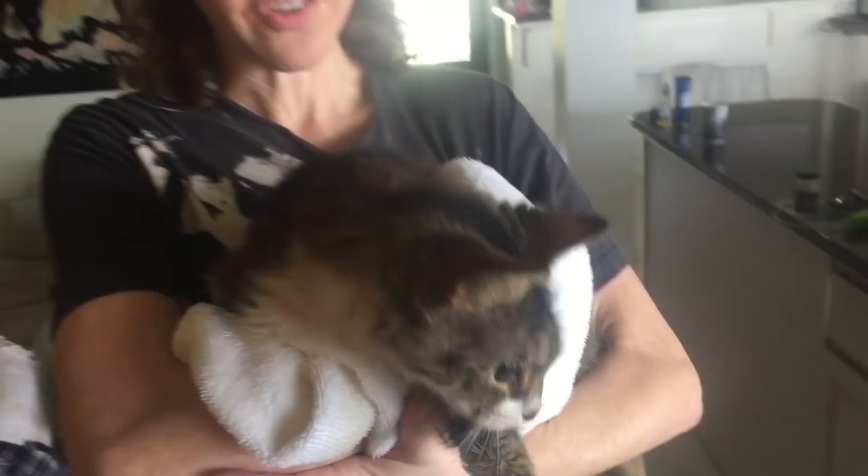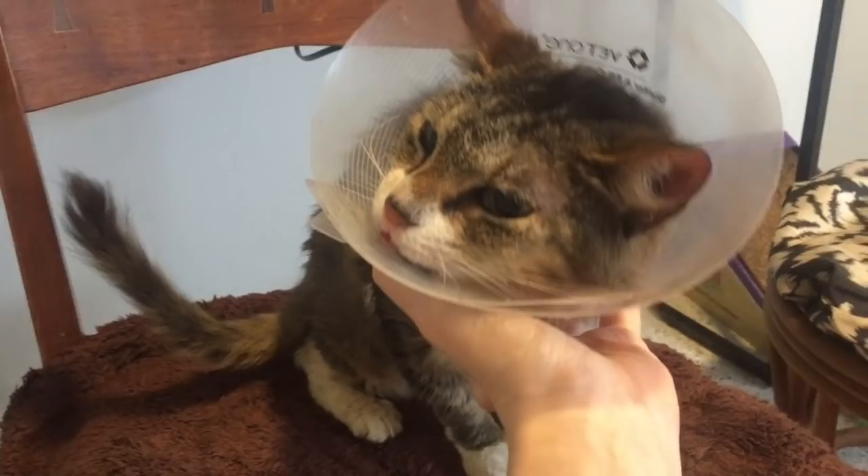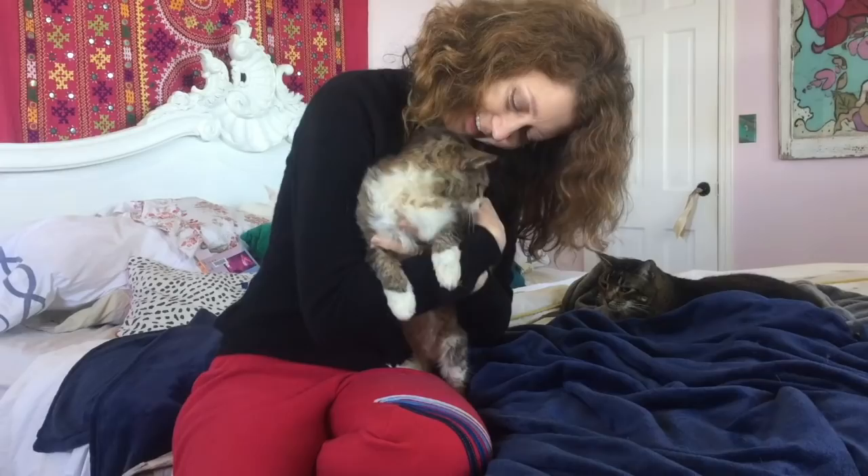Abby is such an incredibly sweet, gentle cat. She has never once tried to bite or scratch, even though I know there's been some times when she's been uncomfortable. She seems to understand that everything is being done for her benefit, and she rewards me with lots of purrs and cuddles.